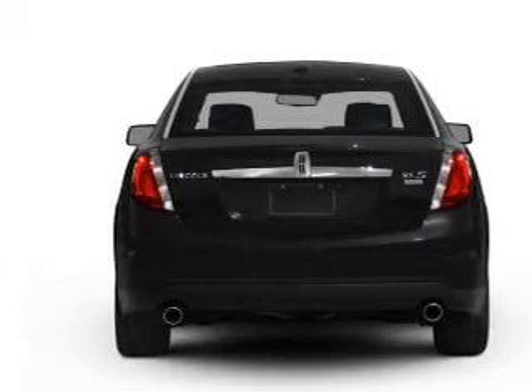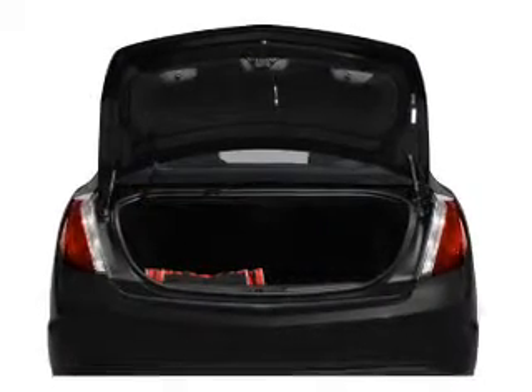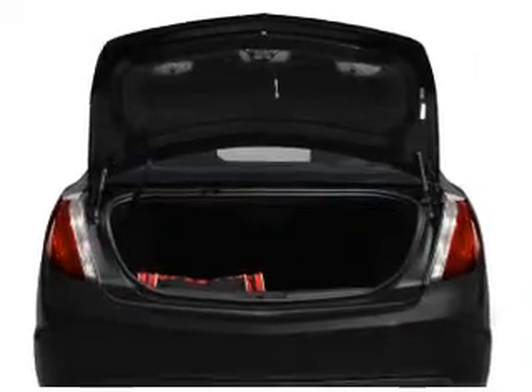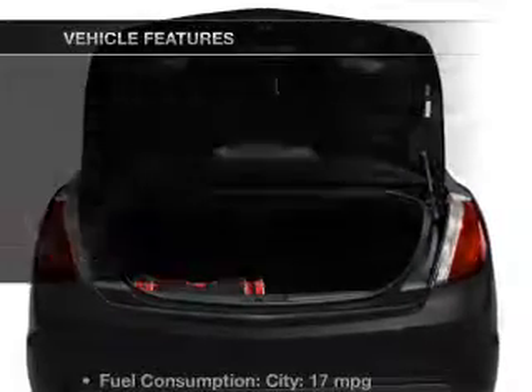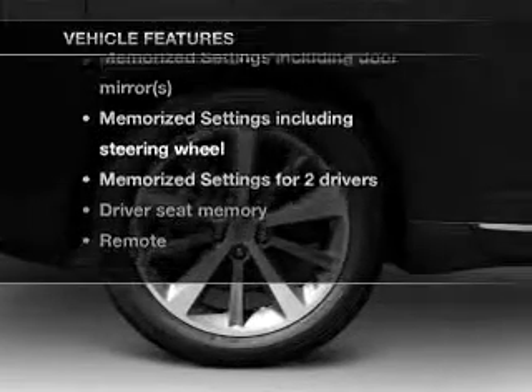Savor your listening experience with the premium sound system. The anti-lock braking system will keep you safe on the road, and memory settings make for a more comfortable ride. And with these notable features, you won't want to miss out on the opportunity to own this amazing ride.